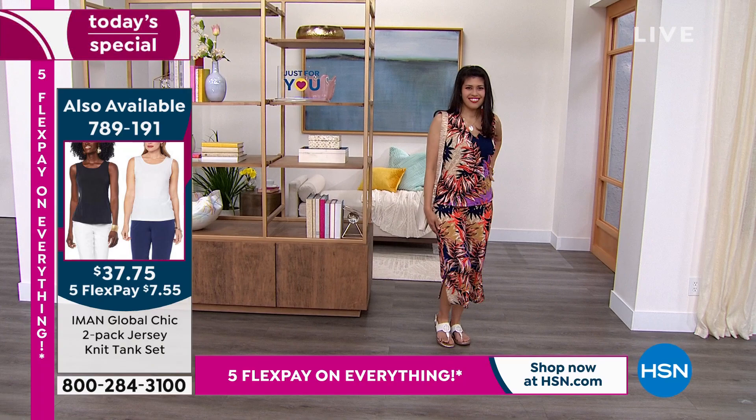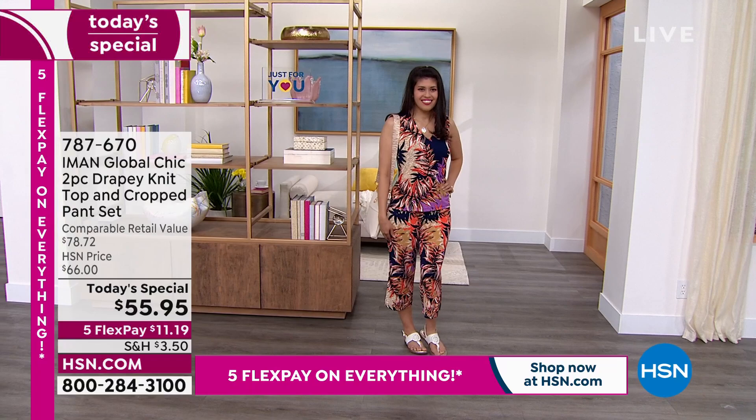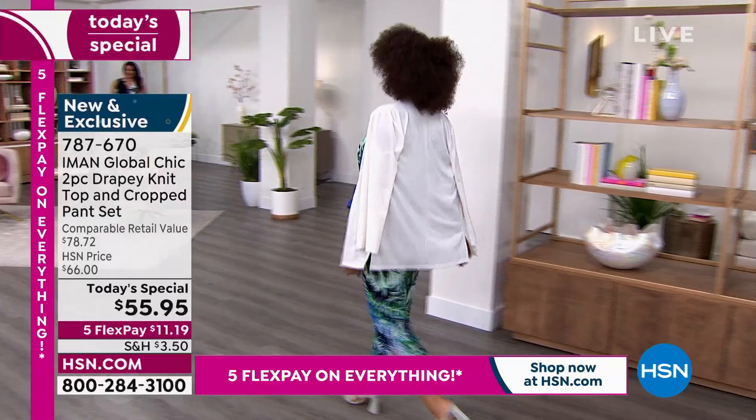Iman, you're wearing the Black Hibiscus Floral — do you have another favorite you'd recommend? Oh, you know me, I like color. I would love the green — the green in the navy. I personally like all the colors, but those are the two I gravitate towards. I love color. I find that color brings joy.